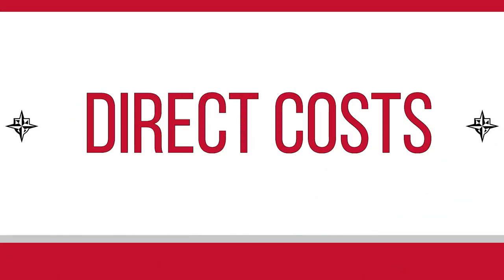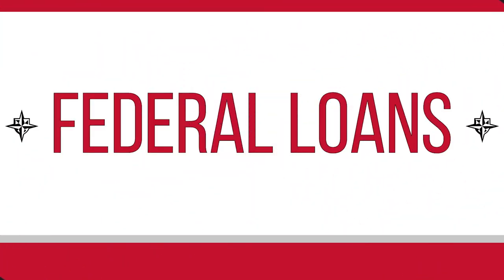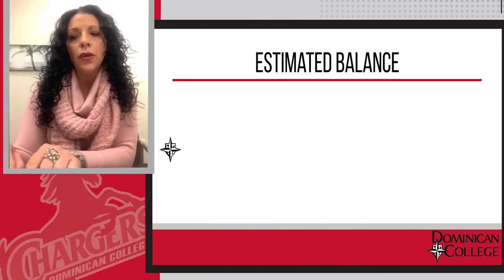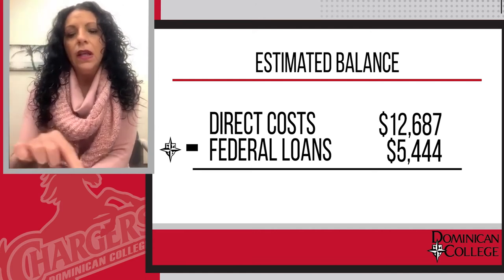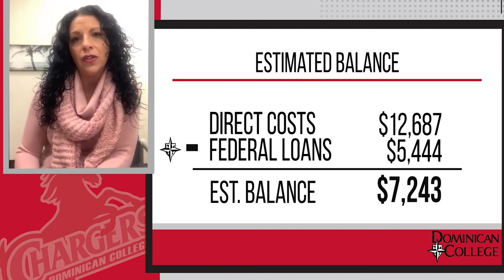Your direct cost as a resident student on campus for the 21-22 academic year is sitting at $12,687. Keep in mind, you were awarded federal loans, which are backed by the federal government. Should you decide to borrow both of these loans, that would bring in a net total of $5,444 to go against that original direct cost balance. That leaves you with an estimated balance for the academic year of $7,243.